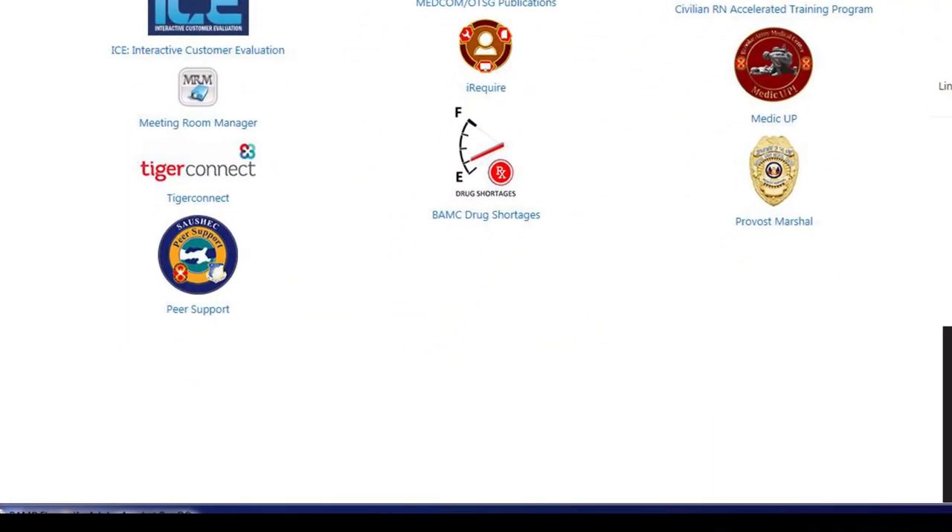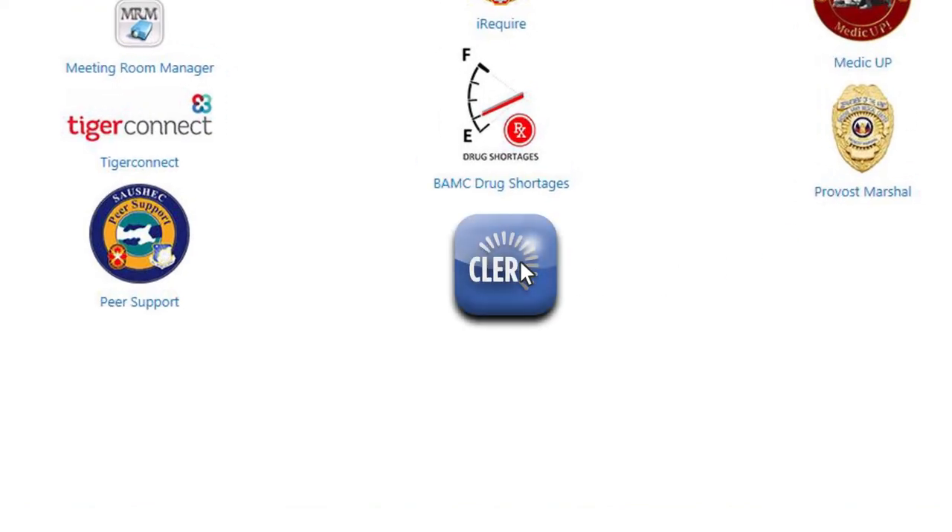It is important to know where you can find information regarding these areas and who can help you find more information. We have created a link on the internet for this purpose. We encourage you to take a look and be a part of the action that showcases our efforts to achieve the vision of world-class graduate health education in a world-class health system.